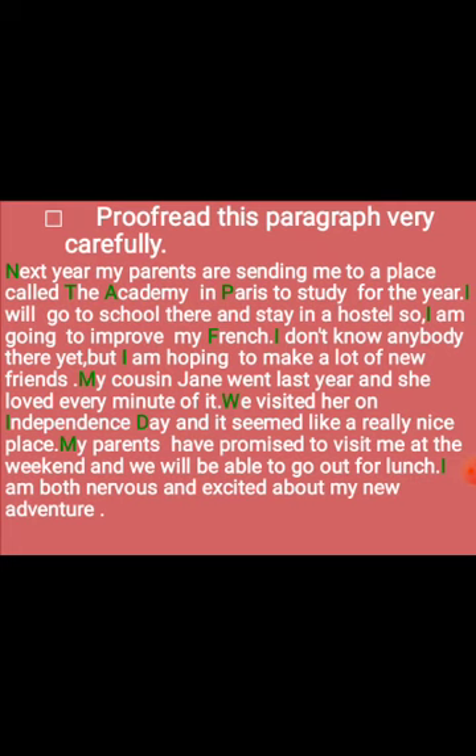'And it seemed like a really nice place.' Full stop. 'My parents have promised to visit me at the weekend and we will be able to go out for lunch.' Full stop. 'I am both nervous and excited about my new adventure.' Full stop.